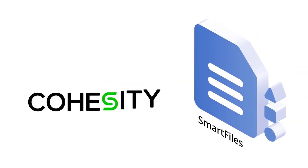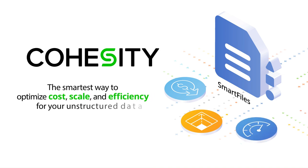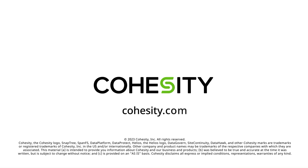Get smart with Cohesity SmartFiles — the smartest way to optimize cost, scale, and efficiency for your unstructured data. Visit Cohesity.com to learn more.